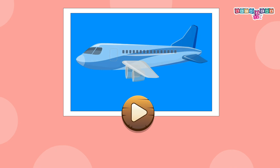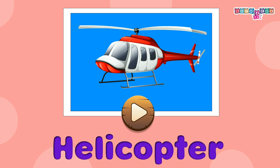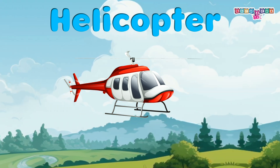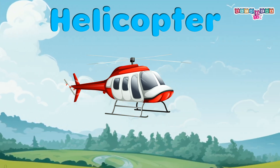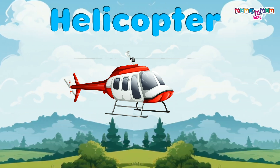Helicopter: a helicopter is used for transport and to rescue people stuck in a disaster. You must stay seated and secure with your seat belt.